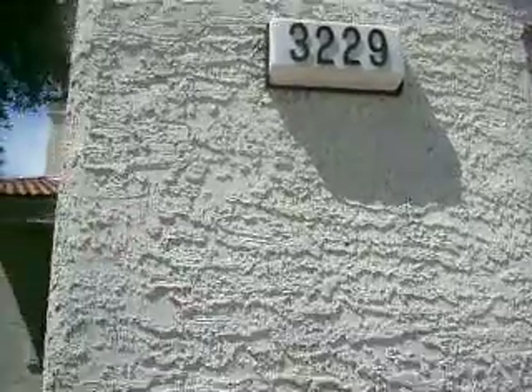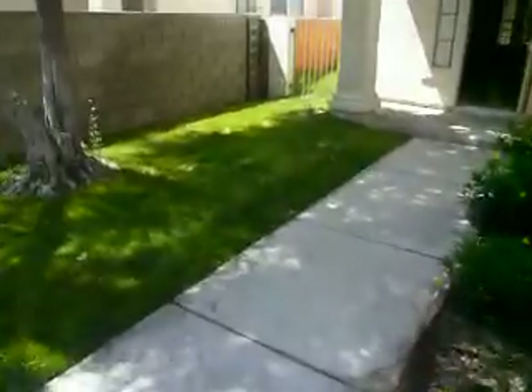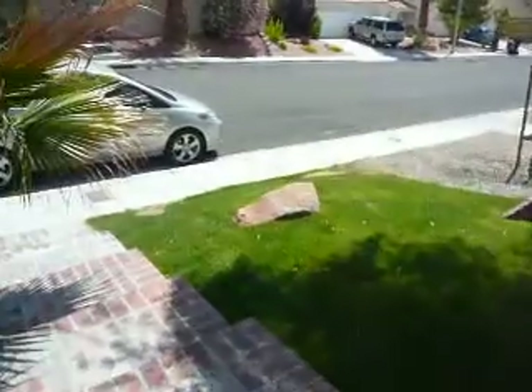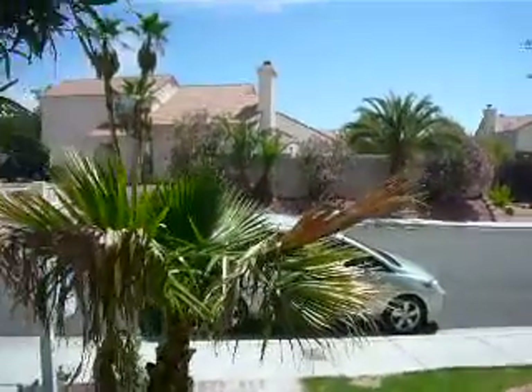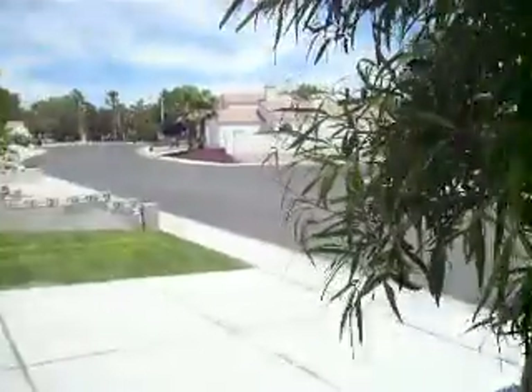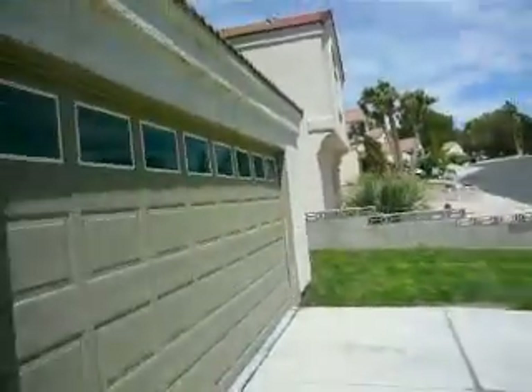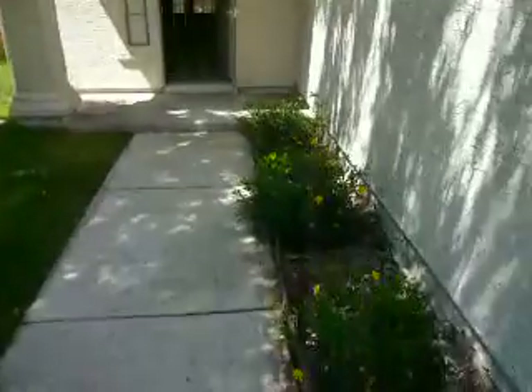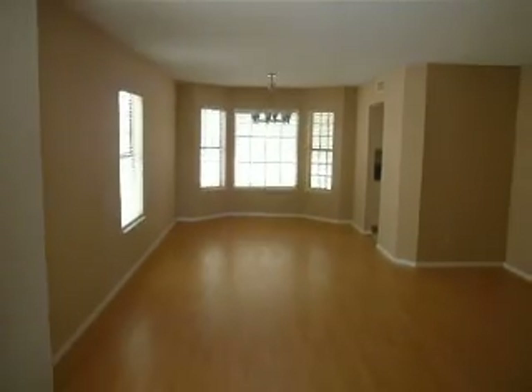This is 3229 Coral Harbor at the Lakes. 1.35. New paint, new carpet.